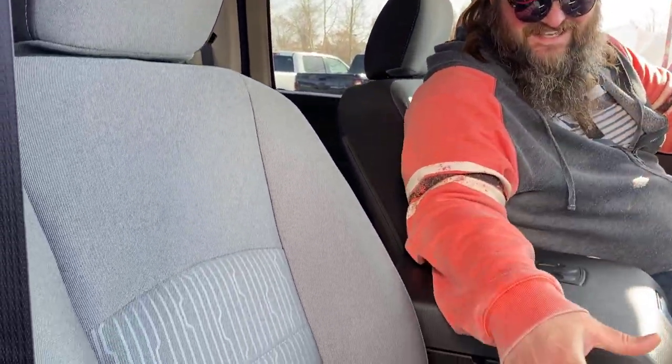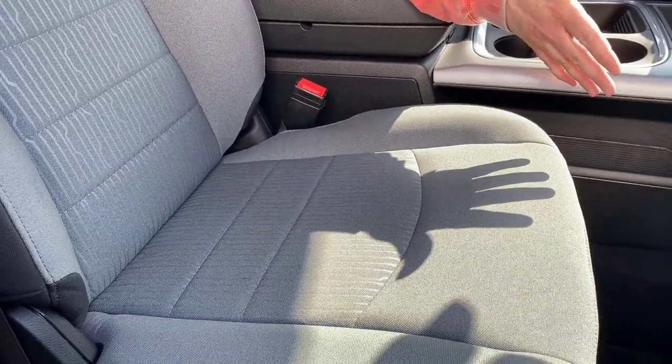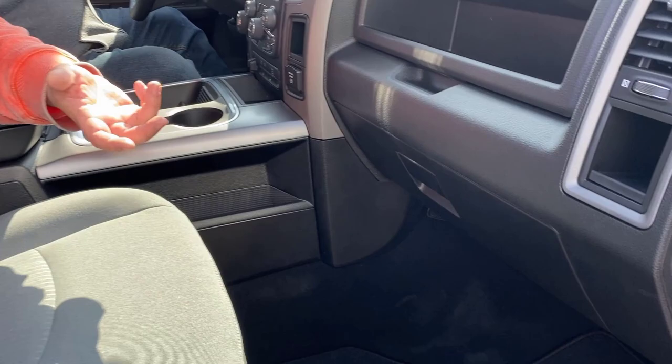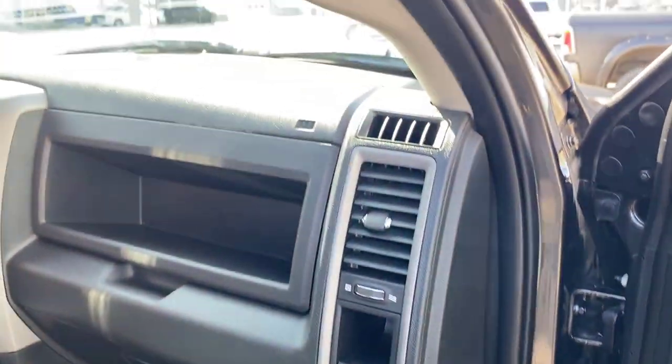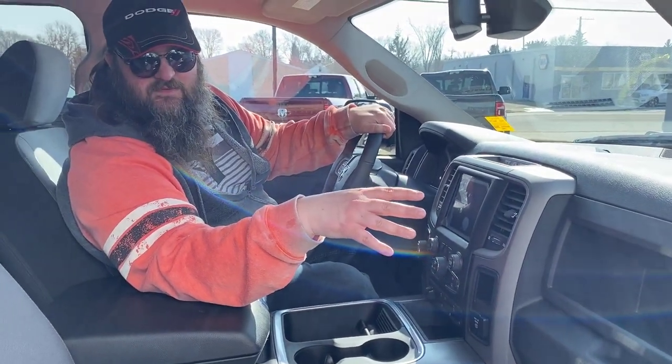Now we're sitting inside this beautiful truck — 2023 Ram 1500 Classic Tradesman. Beautiful premium cloth seats, heated seats, power on the driver's side. Awesome floor mats as well. Center storage there, you can put whatever you want into it. I'm thinking like fancy cheeses would be really nice in there — maybe some cheese and some jam, you can get some fancy jam as well.